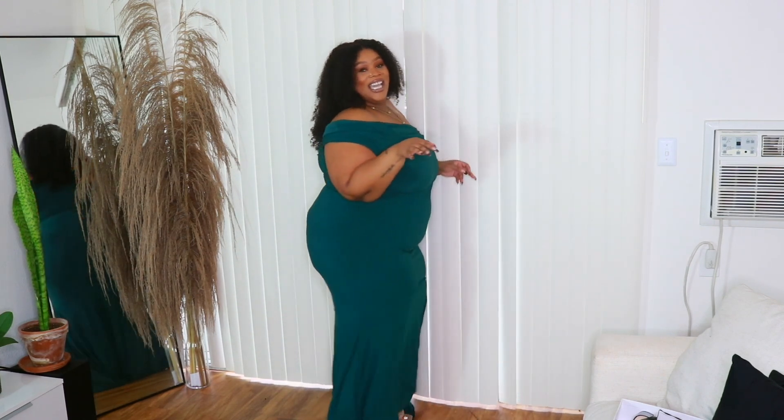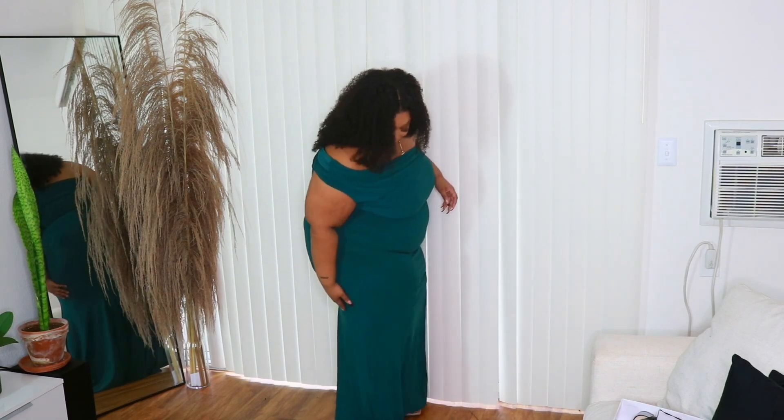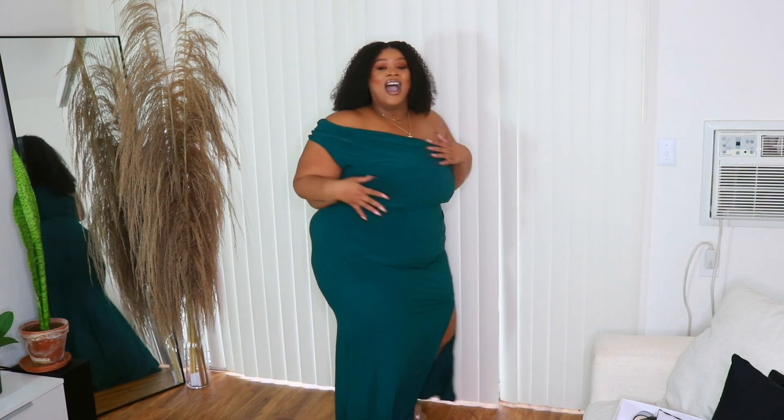I really like it. It has a little train moment — I don't know if you guys can see. I love her! I love the off-the-shoulder, on-the-shoulder kind of going across moment. Hopefully I have this on right.